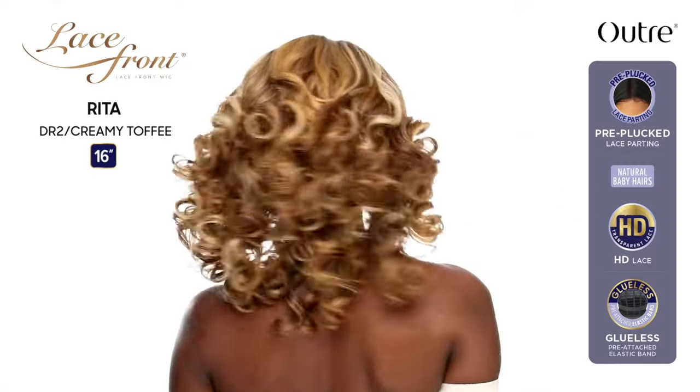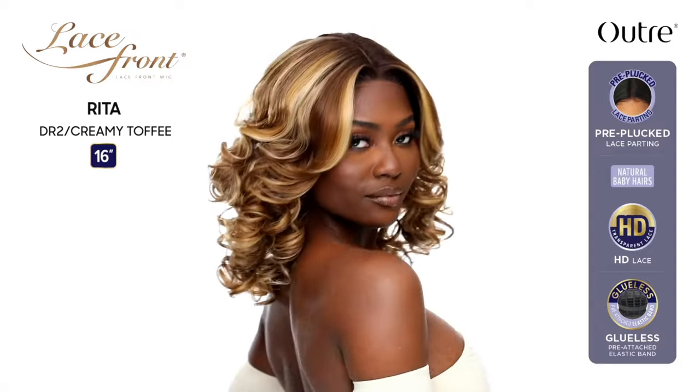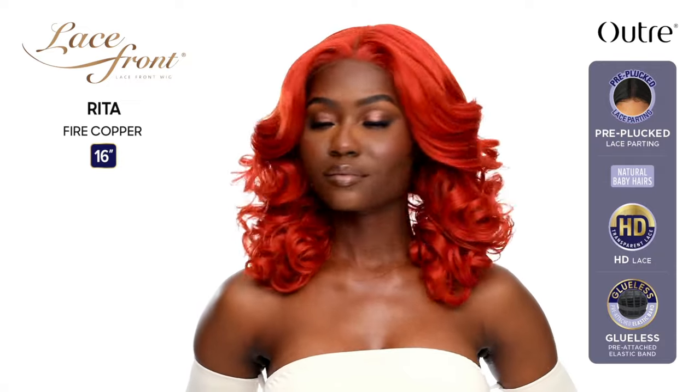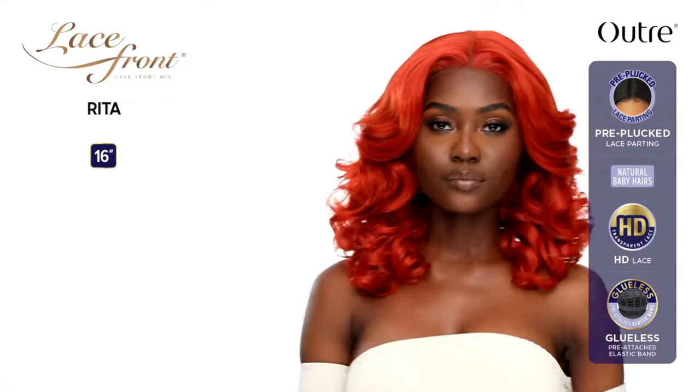Next is a lace front unit called Rita — a 16-inch yaki texture curly style. For me this is a pass, though she might look really cute with bangs. She comes in so many cute colors: Cream Soda, Red Velvet, Creamy Toffee, Fire Copper, Ginger Brown with No Dark Root — which I love. She's a maybe, actually. I think she'd be really cute with some bangs, and the lace front collection units are so affordable, so I might get her.